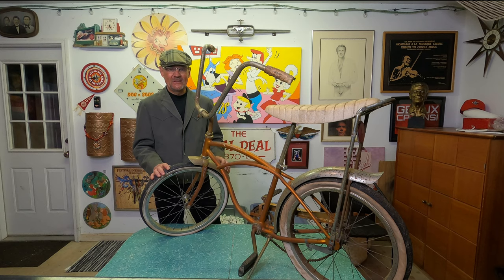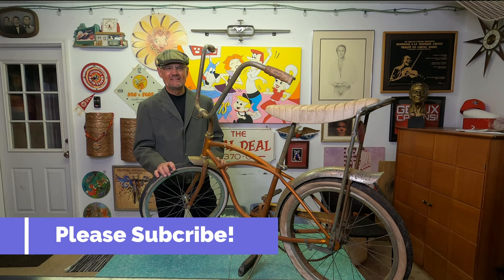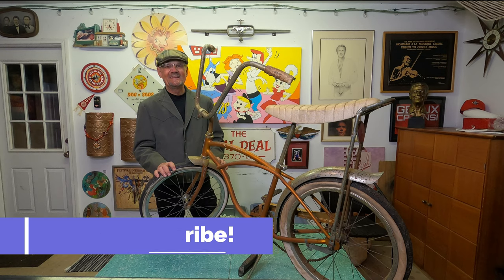I hope you enjoyed the video. If you know more about this bicycle than I just told you, make some comments below and let me know what you think I should do with it. I really appreciate it. Please subscribe — I greatly appreciate it. Thanks again and I'll see you next time.